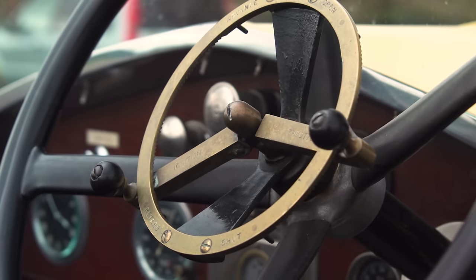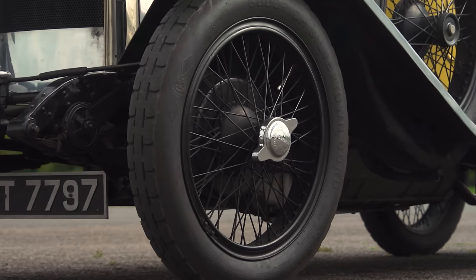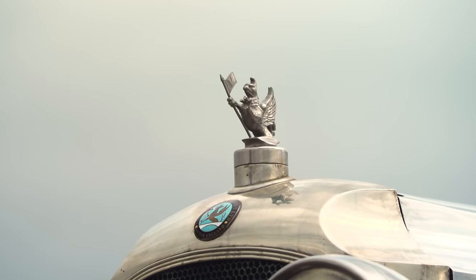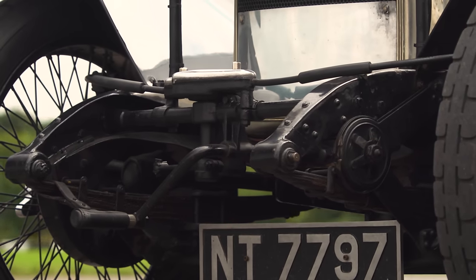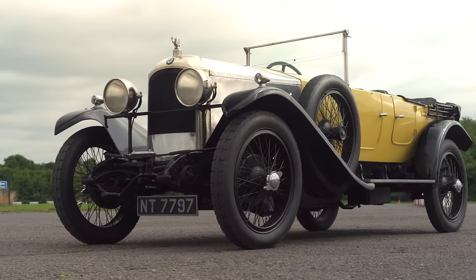Today you might know Vauxhall as a maker of dependable family, fleet, and driving school cars, but back in the 1920s this was a sports car. A century ago, the idea of a production car achieving 100 miles an hour was breathtaking, but Vauxhall was a company at the forefront of performance engineering — its 1911 Prince Henry model already acknowledged as the first true production sports car.